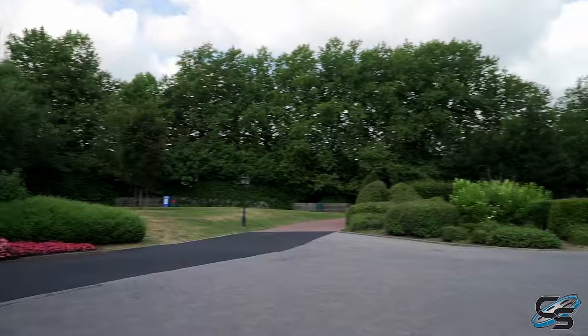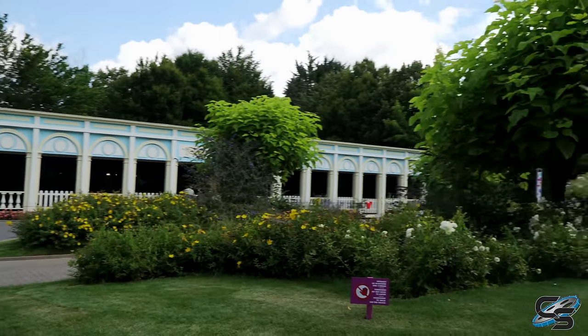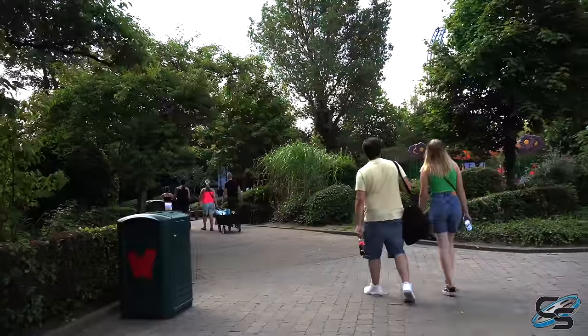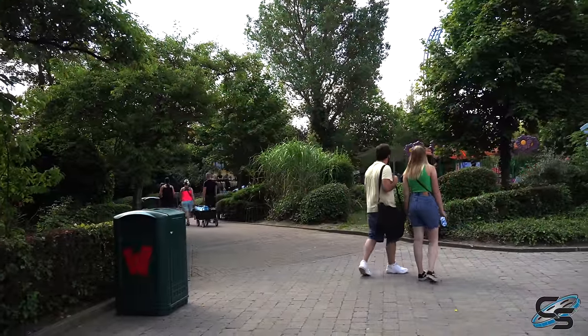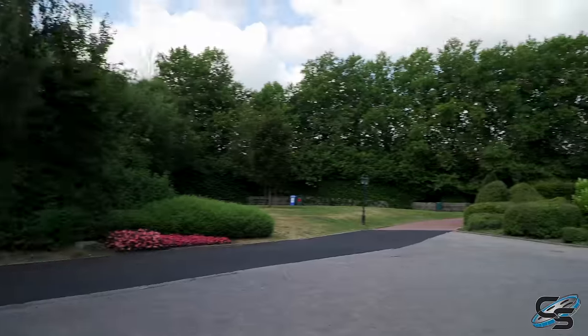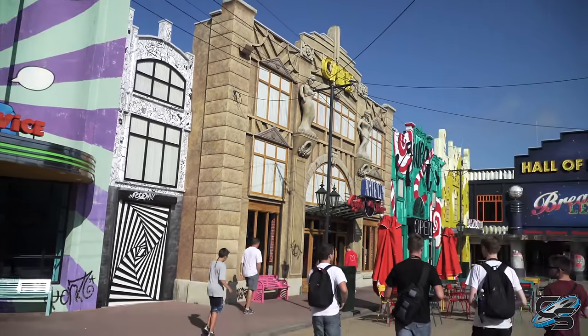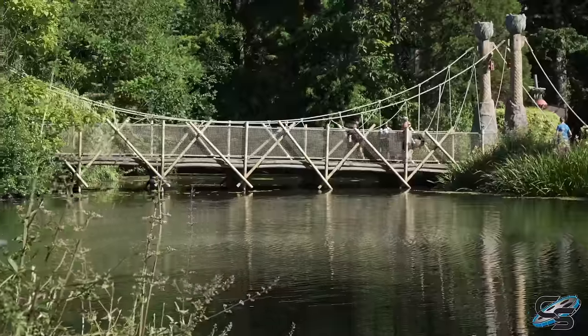After you pass the Loop Guru, this section is really pretty — it's one of the areas that actually felt like a botanical garden. You look around, you don't really see any rides and you think, wait, am I in a theme park? It's just pretty pathways and nature. I feel like it's areas like this that separate Walibi Belgium from Walibi Holland — there's a lot more to Walibi Belgium than meets the eye.